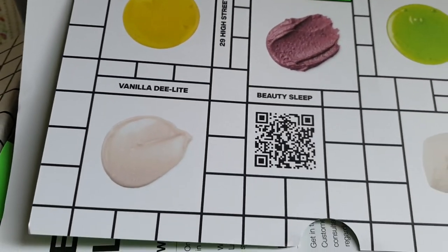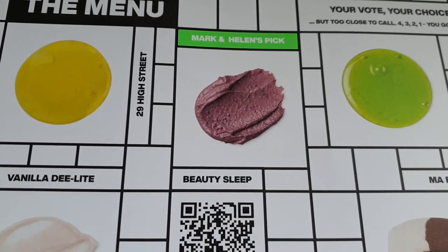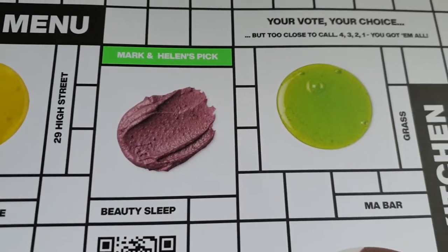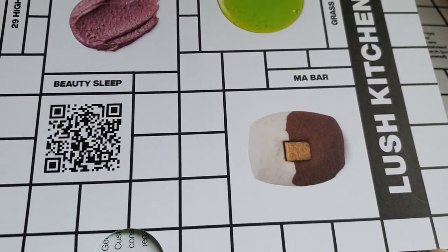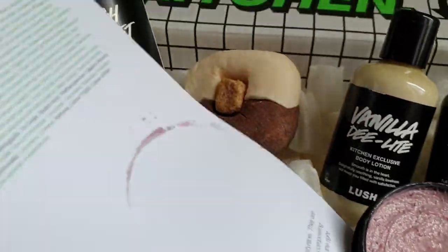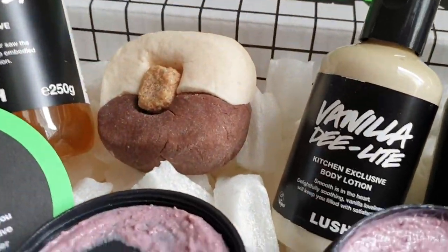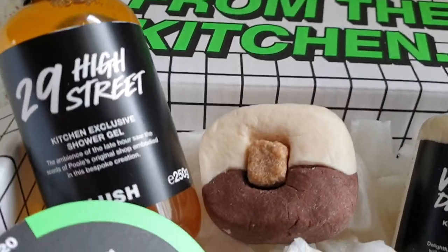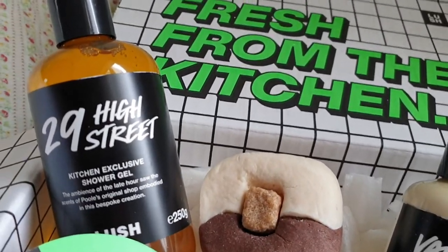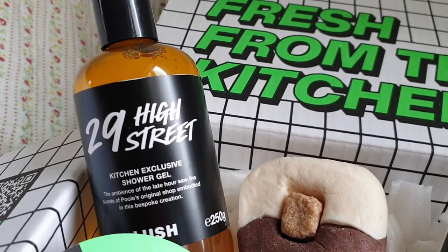I've got the 29 High Street Vanilla Delight Beauty Sleep, which I haven't tried but smells gorgeous, and that's because I think it's based on the gorgeous scent. And there's a grass shower gel and Marbar. So let's have a look. In the top left we have the kitchen exclusive shower gel, 29 High Street.